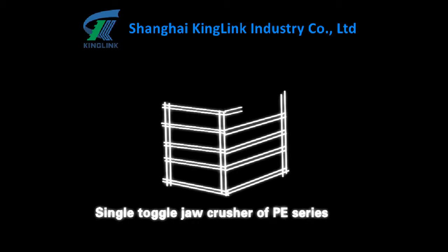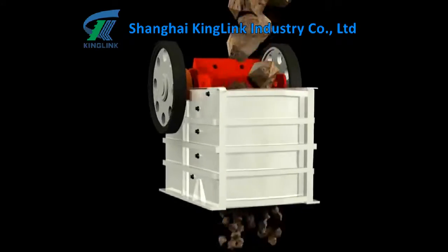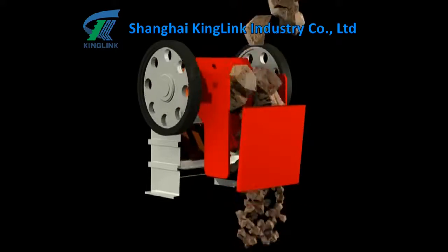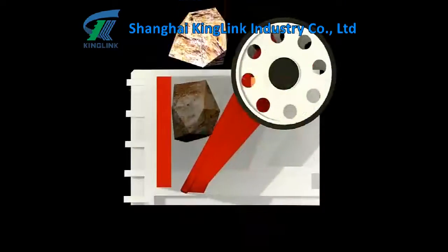PE Jaw Crusher Series. Advantages and Characteristics: Short Toggle, Low Hanging, Big Swing Angle, Long Useful Life, Easy Maintenance.